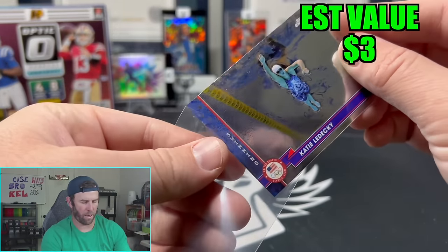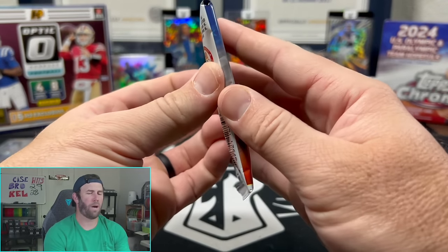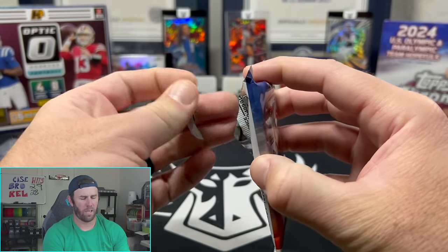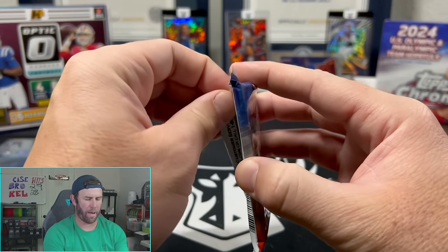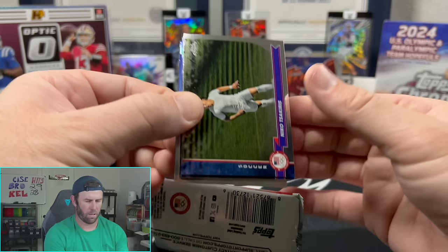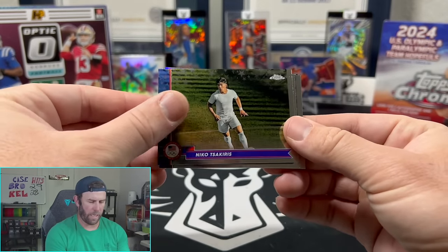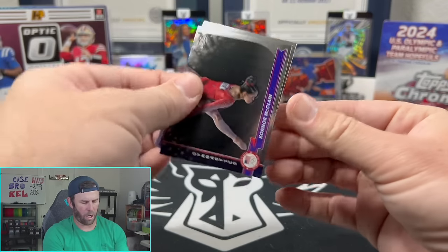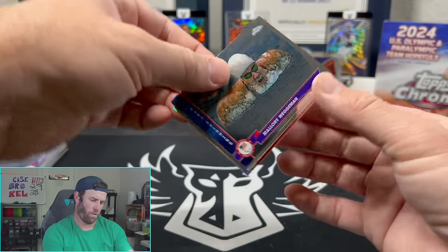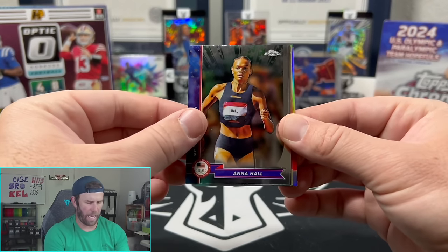Katie Ledecky — maybe I'll throw that one on Whatnot. We'll have some of these on Whatnot auctions, some on eBay auctions — go take a gander. All the links are in the description down below. Nico, Connor McClain, Mallory Wedgeman — interesting last name — Anna Hall, Grant Holloway.